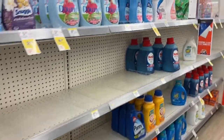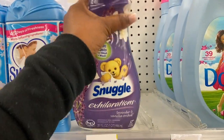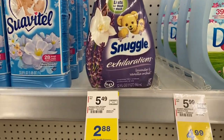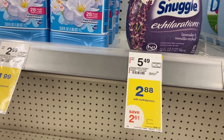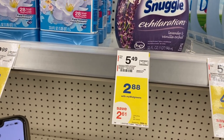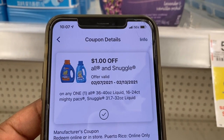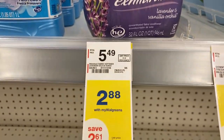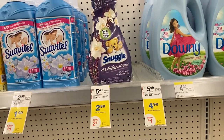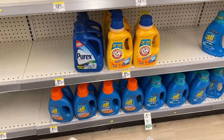Came over here for the Snuggle and All — they're on sale for $2.88. This is the last Snuggle they have. In the Walgreens app we have a $1 off coupon — it's a dollar off Snuggle, 31.7 to 32 ounces. This one is 32 ounces, so it makes it just $1.88. Whenever you can get fabric softener for $2 or less, it's a great deal. The coupon will also work on the liquid All.